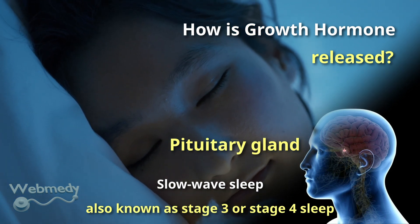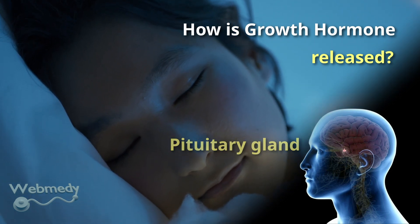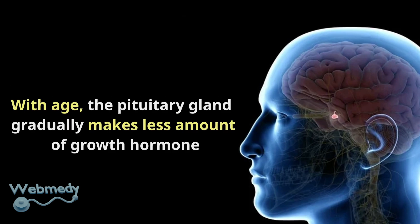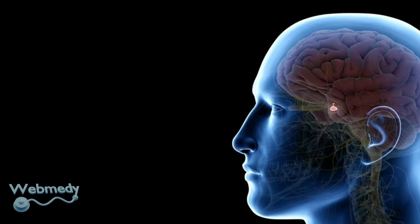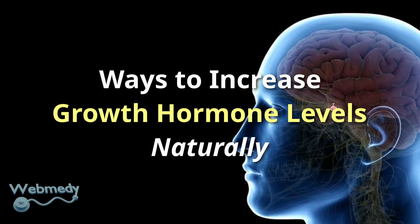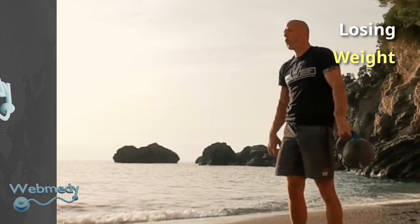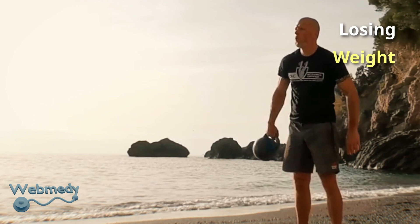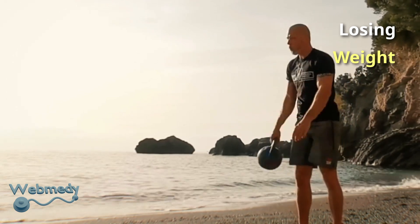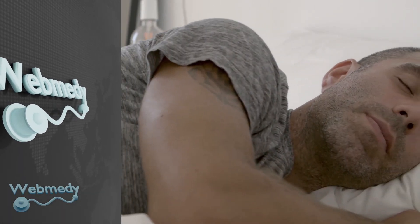With age, the pituitary gland gradually makes less growth hormone. However, there are several ways to increase growth hormone levels naturally. The amount of belly fat you have is directly related to your growth hormone production. Losing belly fat will help improve your growth hormone levels and other aspects of your health.